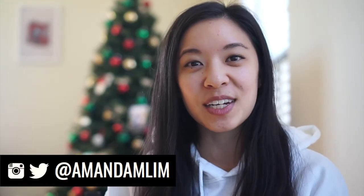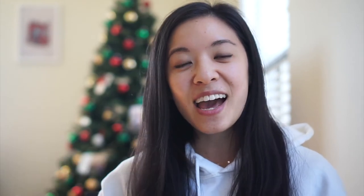Before we get started, don't forget to follow me on Instagram and Twitter for video review updates and notifications.